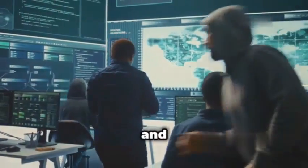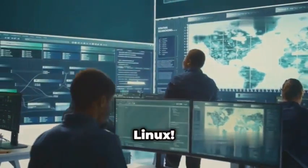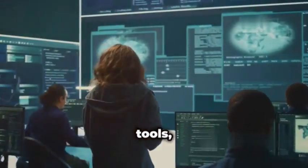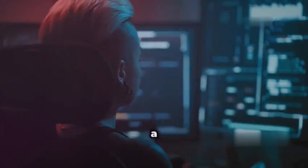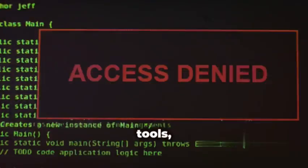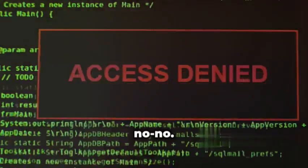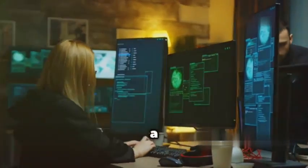Hey everyone, it's Linus here, and today we're diving into the exciting world of ethical hacking with Kali Linux. This operating system is a treasure trove of powerful tools, but with great power comes great responsibility. We'll be taking a look at the coolest and most important tools that real penetration testers use every day. Before we fire up these tools, remember, using them against systems without permission is a big no-no. We're all about responsible ethical hacking here, using our powers for good to make the digital world a safer place.